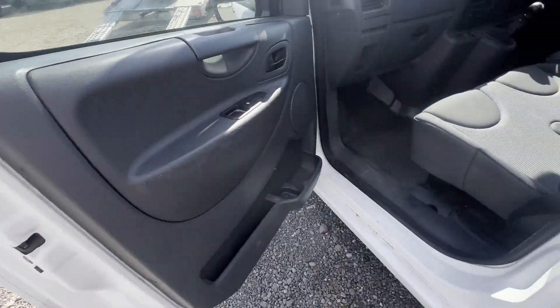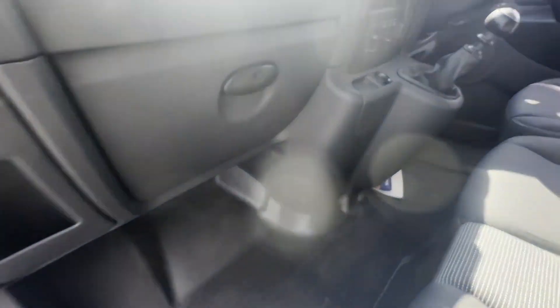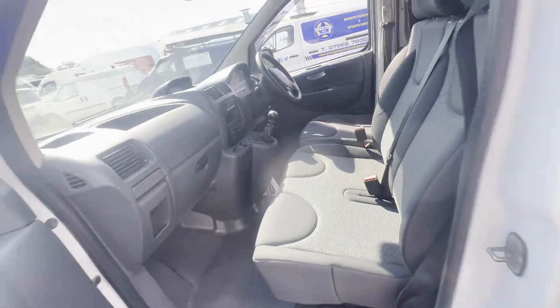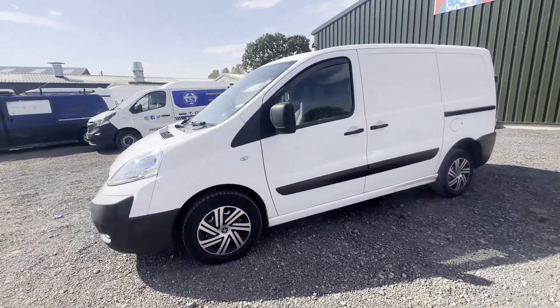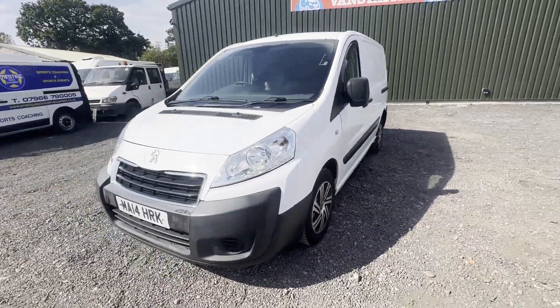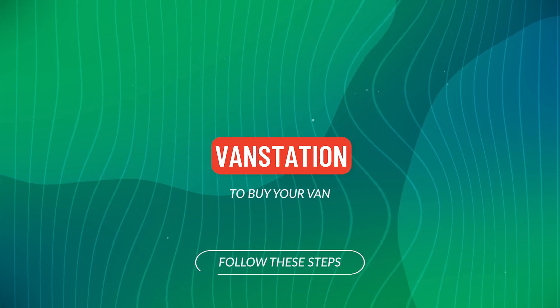Features: electric windows, air con. EU status: Euro 5. HPI clear. Click the link in the description for pictures and more info. Alternatively, call or WhatsApp us on 07401 199 723.